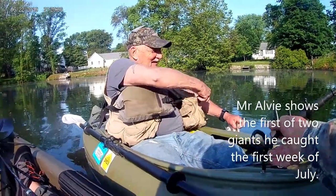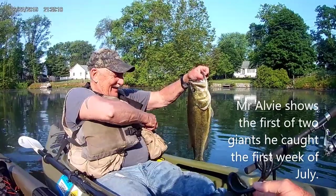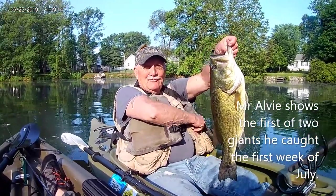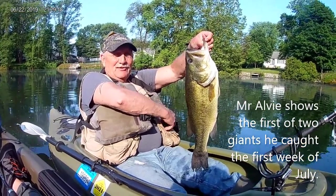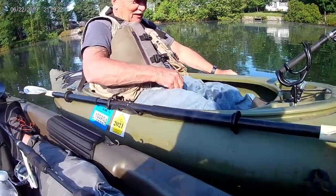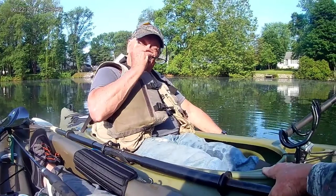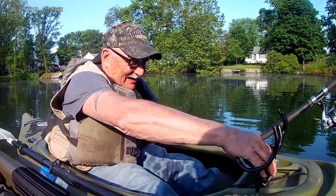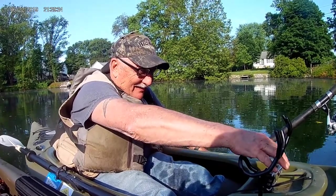Mr. Alva here just got himself a trophy largemouth. Show him off a little bit. How about that fish? That's a pretty big one — 23 and a half inches. That's probably about a seven pound fish. Well, you ready to take the picture? Yeah, I got it. Okay. All right.